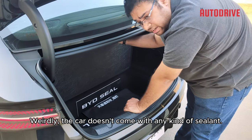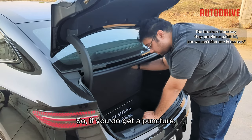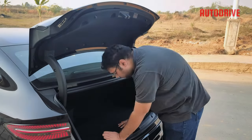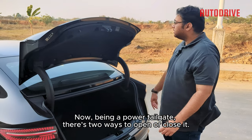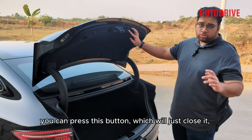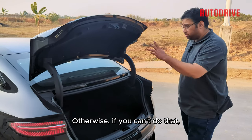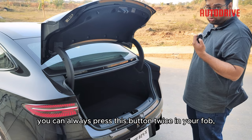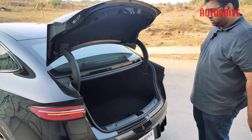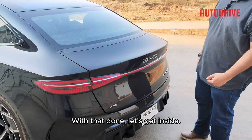Weirdly, the car doesn't come with any kind of tire sealant or spare. So if you get a puncture, you're going to have a bad time. Now, being part of the tailgate, there are two ways to close it — you can press the button to just close it, or press another button to lock it. You can also press the button twice on your key fob and it will close all by itself.